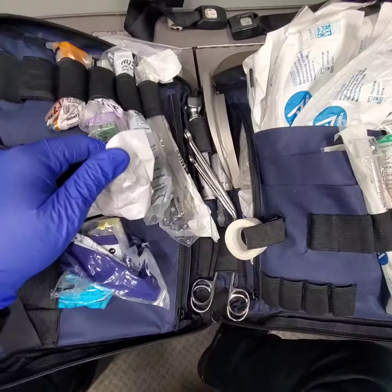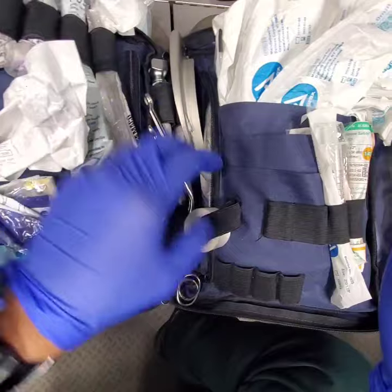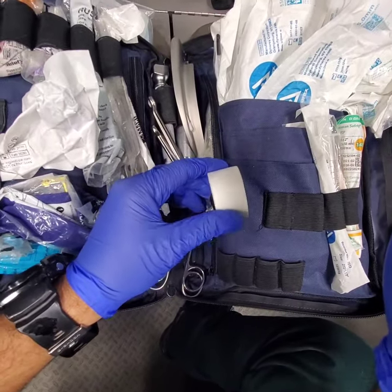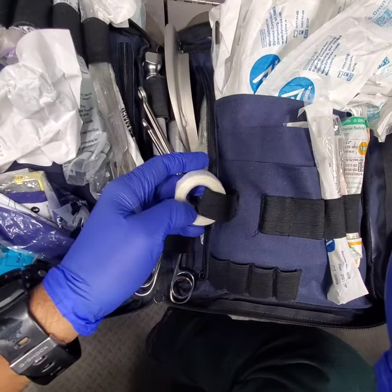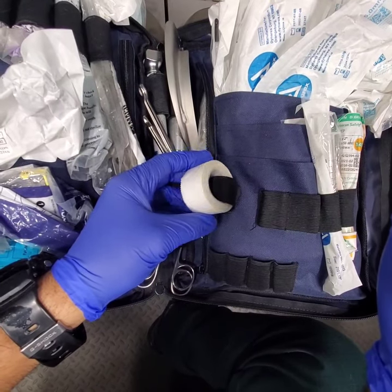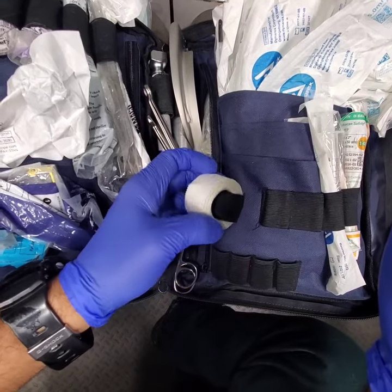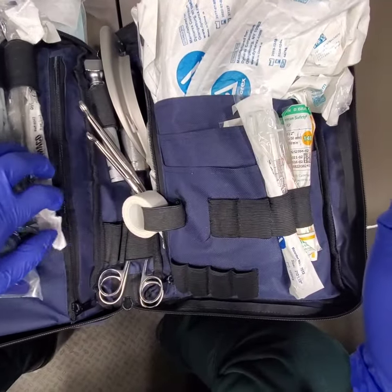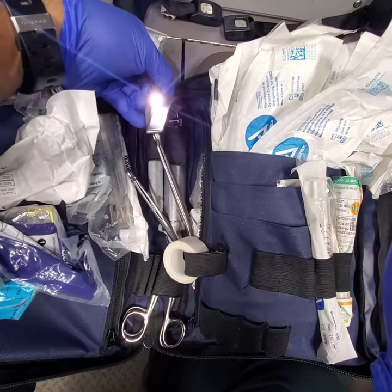We have different blades — Millers and Macs in different sizes — McGill forceps, and tape for securing the tube, securing IVs, writing on, or whatever else is needed. It's always good to have tape.